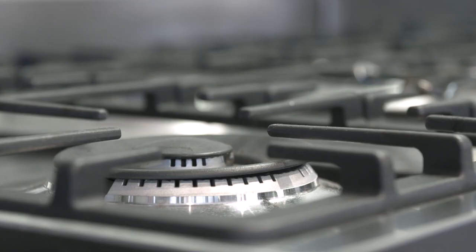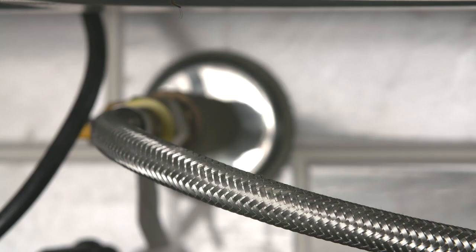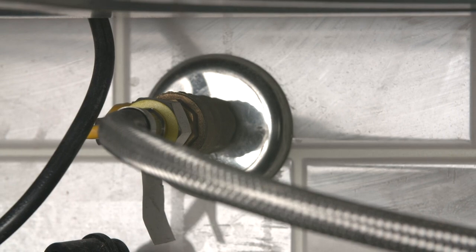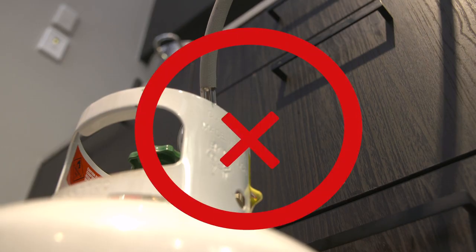Only use gas appliances that have been designed and approved by the manufacturer for indoor use and are marked with an Australian recognised certification label. All indoor LPG cooking appliances must be connected to an external gas supply installed by a licensed gas fitter. Never use portable gas cylinders indoors to supply a cooking appliance.